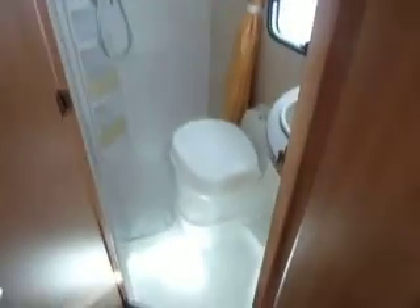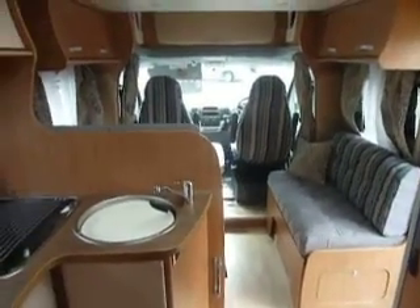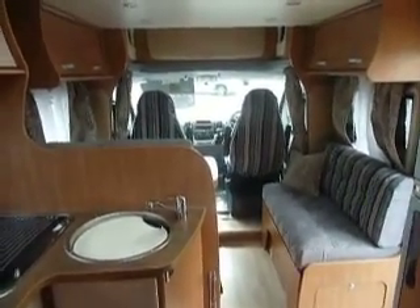Last but not least, the all-important washroom — electric flush toilet, fitted vanity unit with a separate shower. Very nice too. Very well priced. Even got funky light fittings — look at those! I'm impressed, and I'm sure you will be too. So do come and see us at Salop Leisure in Shrewsbury. Bye bye!